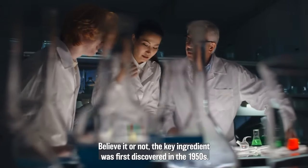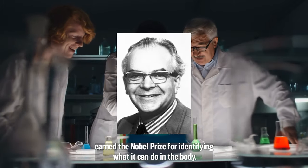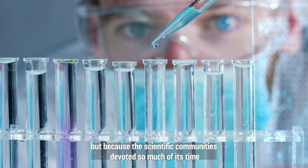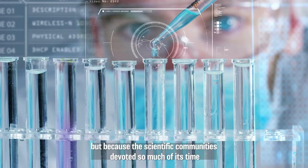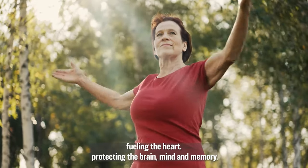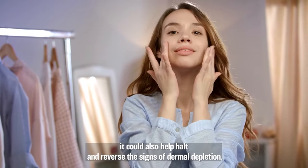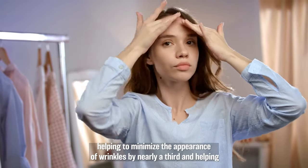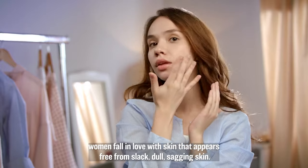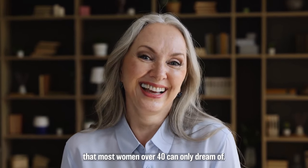Believe it or not, the key ingredient was first discovered in the 1950s. And in 1978, a man named Peter Mitchell from the University of Edinburgh earned the Nobel Prize for identifying what it can do in the body. I've actually been recommending it to my weight loss clients for years. But because the scientific community devoted so much time exploring what it can do on the inside — helping boost energy, fueling the heart, protecting the brain, mind, and memory — it's only recently that we've learned that when used topically, it could also help halt and reverse the signs of dermal depletion, helping to minimize the appearance of wrinkles by nearly a third, and helping women fall in love with skin that appears free from slack, dull, sagging skin.